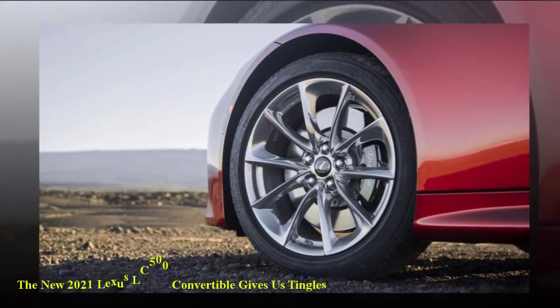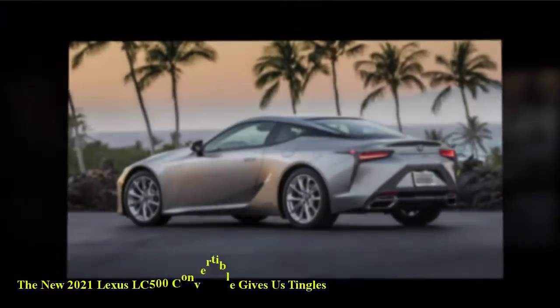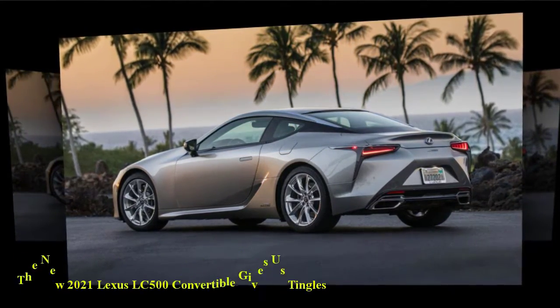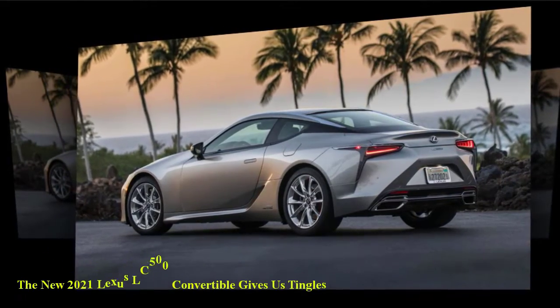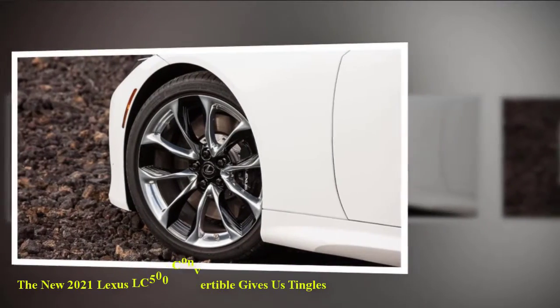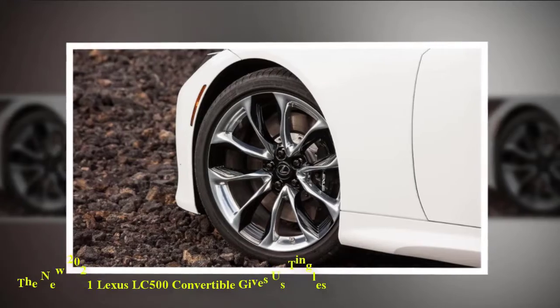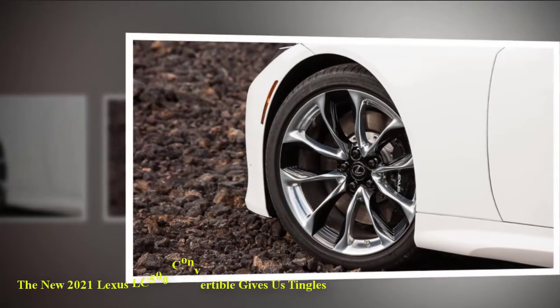Lexus didn't release detailed performance specifications, but the convertible has a 5.0-liter V8 engine that produces 471 HP (351 kilowatts / 478 PS) and 398 lb-ft (539 Nm) of torque. It is connected to a 10-speed automatic transmission that sends power to the rear wheels.